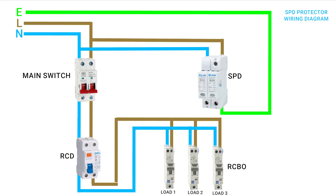Surge protection is the system we put in place using devices called surge protectors to guard against these sudden spikes in voltage. Surge protectors detect any excess voltage and divert it safely to the ground, preventing it from flowing through and damaging connected devices like your EV charger, electronics, or appliances.